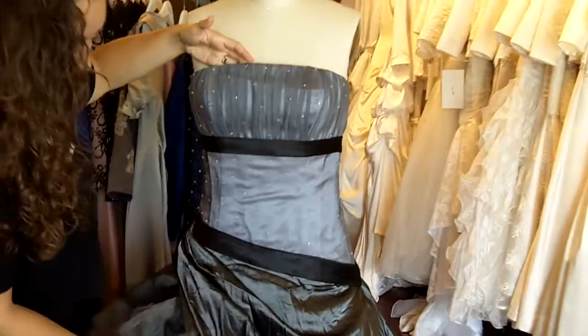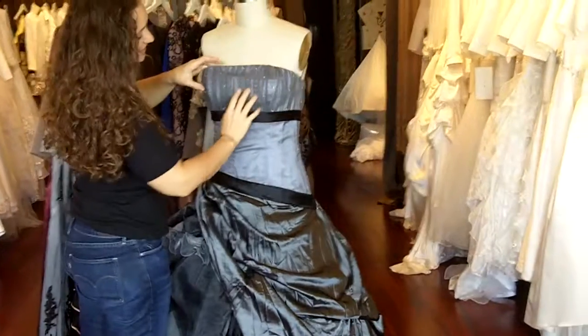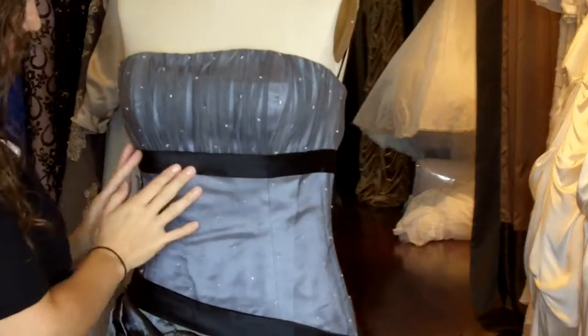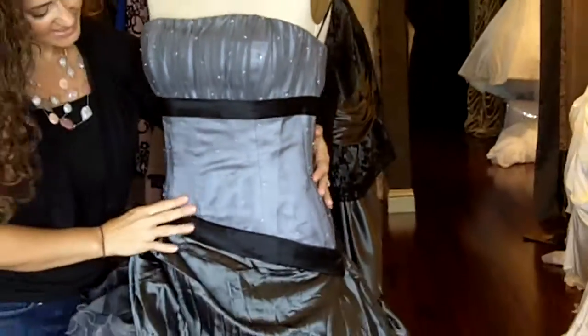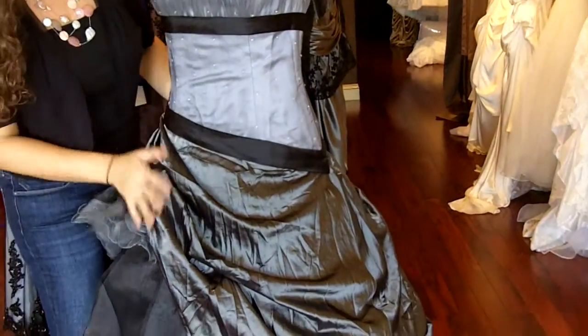The dress is made out of satin, organza, and a Charmeuse satin. The neckline is a straight neckline. There is satin underneath the ruched organza. Underneath the bust is a black satin band. The waist here is also made out of a satin with organza overlay and a black satin band.